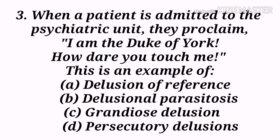Next question: When a patient is admitted to the psychiatric unit and proclaims, 'I am the Duke of York. How dare you touch me?' — this is an example of: A) Delusion of reference, B) Delusional parasitosis, C) Grandiose delusion, D) Persecutory delusions. Option C, grandiose delusion, is the correct answer.